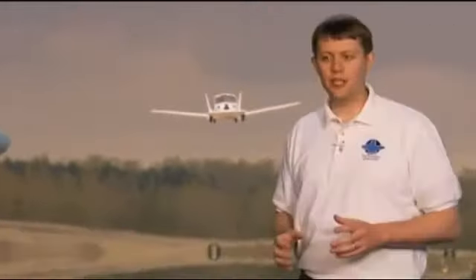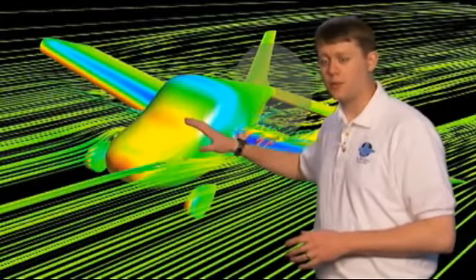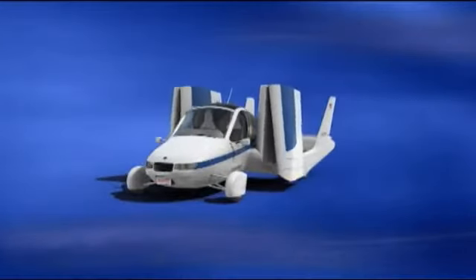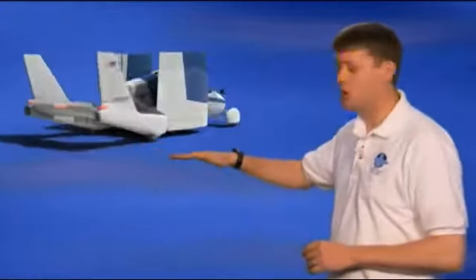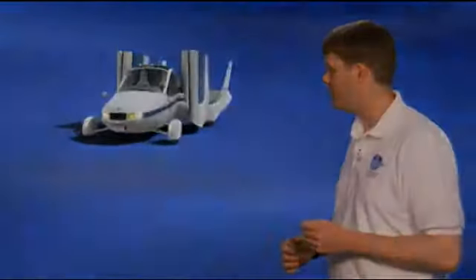With all the data we collected from the proof-of-concept aircraft, in combination with sophisticated design and performance modeling tools, we've been able to really optimize the design of the next-generation Transition. The beauty of this design is really how simple it is — with four-wheel independent suspension, a wide track, a long wheelbase, and a relatively low center of gravity to provide really good stability and handling when driving on the road.